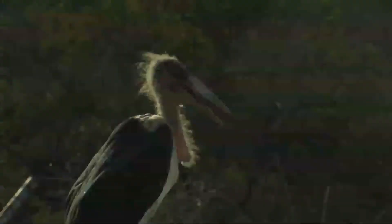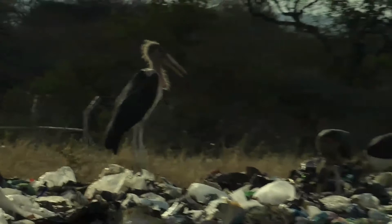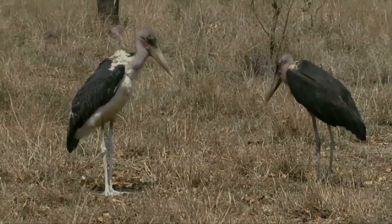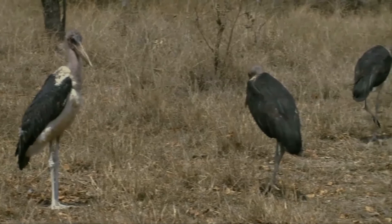It is a frequent scavenger, and the naked head and long neck are adaptations to this livelihood, as it is with the vultures with which the stork often feeds. This large and powerful bird eats mainly carrion, scraps, and feces, but will opportunistically eat almost any animal matter it can swallow. It occasionally eats other birds including cormorant nestlings, pigeons, doves, pelican and cormorant chicks, and even flamingos.